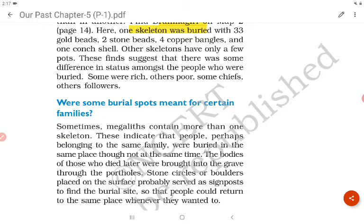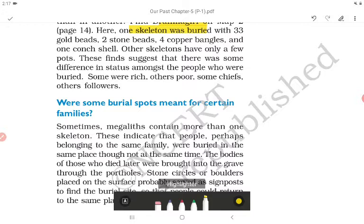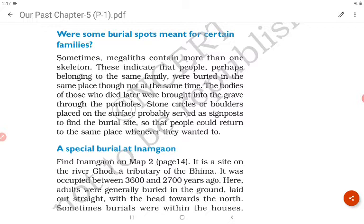These finds suggest that there was some difference in status amongst the people who were buried — some were rich, others poor; some were chiefs, others followers. Sometimes megaliths contain more than one skeleton, indicating that people — perhaps belonging to the same family — were buried in the same place, though not at the same time.